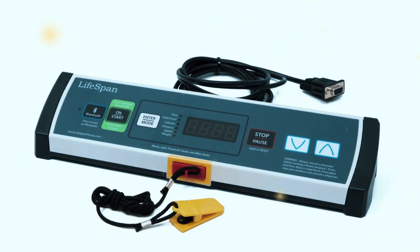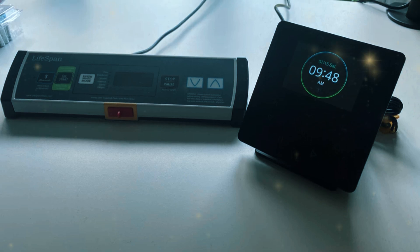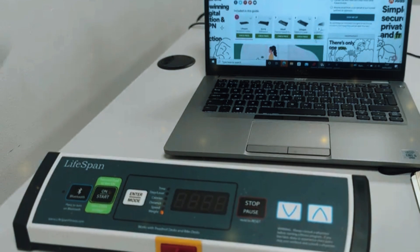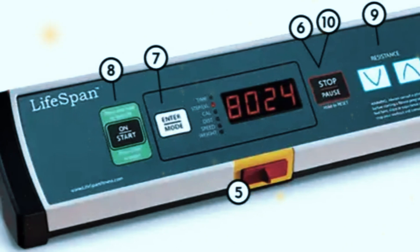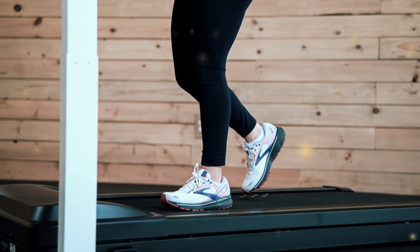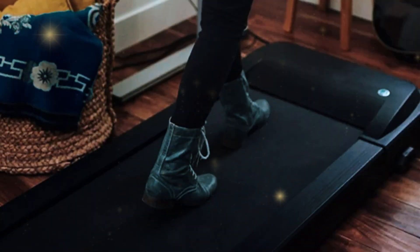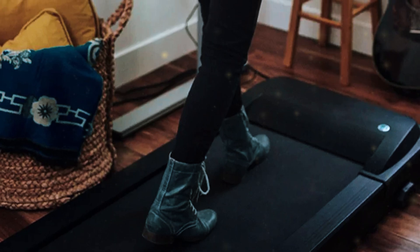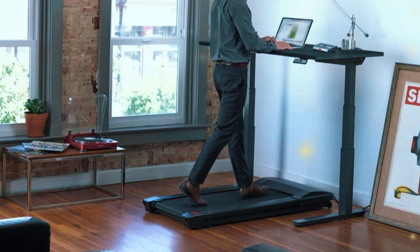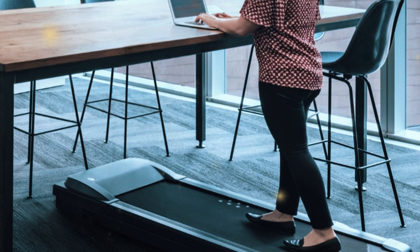One of the standout features of the Lifespan TR-1200 DT3 is its digital console, which sits on your desk, giving you easy access to all your stats without having to look down or break focus. You can monitor your steps, distance, calories burned, and speed in real time, with intuitive controls that let you adjust settings without any hassle. Safety is also a top priority — the IntelliGuard feature automatically pauses the treadmill when you step off, preventing accidents or injuries. And with the IntelliStep feature, the treadmill accurately counts every step you take, ensuring you get the most out of every session. The Lifespan TR-1200 DT3 is the gold standard for under-desk treadmills.